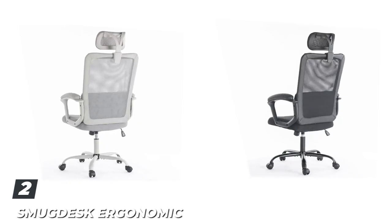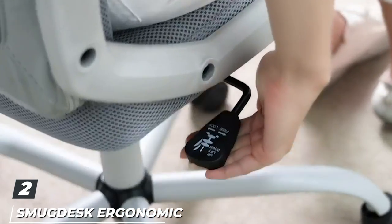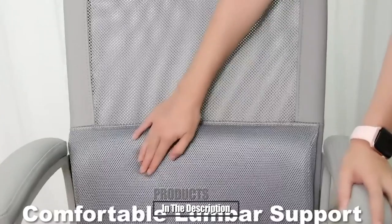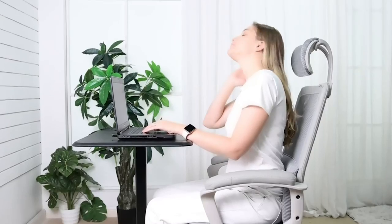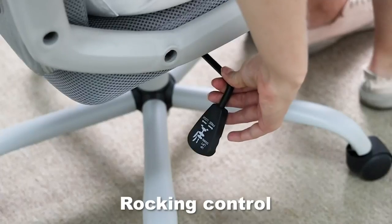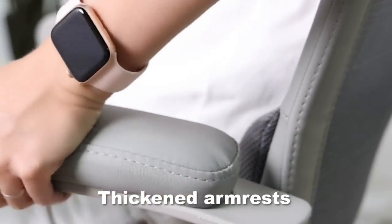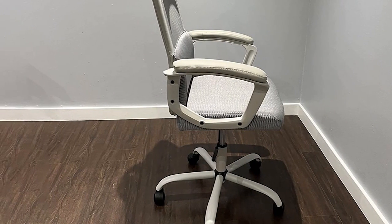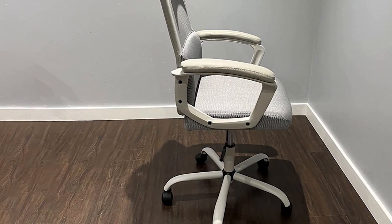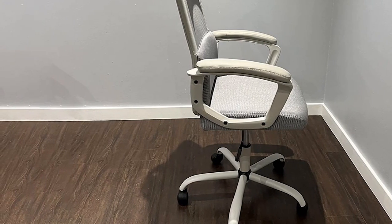Moving on to number two, the SmugDesk Ergonomic Office Chair. It is a high-quality product with a breathable mesh backrest, a comfortable memory foam seat cushion, soft armrests, and an integrated lumbar pad that helps support posture. The product is fully adjustable on a variety of axes, adding to its usability. The installation was easy, with everything needed coming right in the box, and the price is right. Additionally, it comes with a one-year warranty and boasts a clothes hanger on the back.